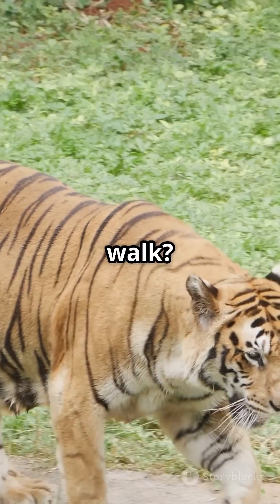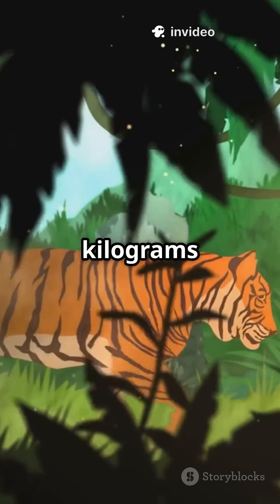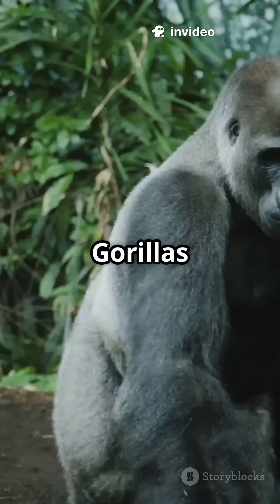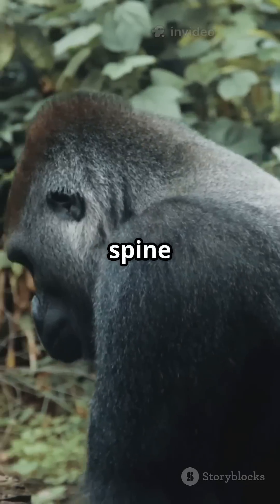A tiger's slow, graceful walk? That's shock absorption. Their shoulders act like springs so 200 kilograms doesn't slam on their paws. Gorillas walk with deliberate knuckle steps to distribute weight, protecting wrists and spine from pressure damage.